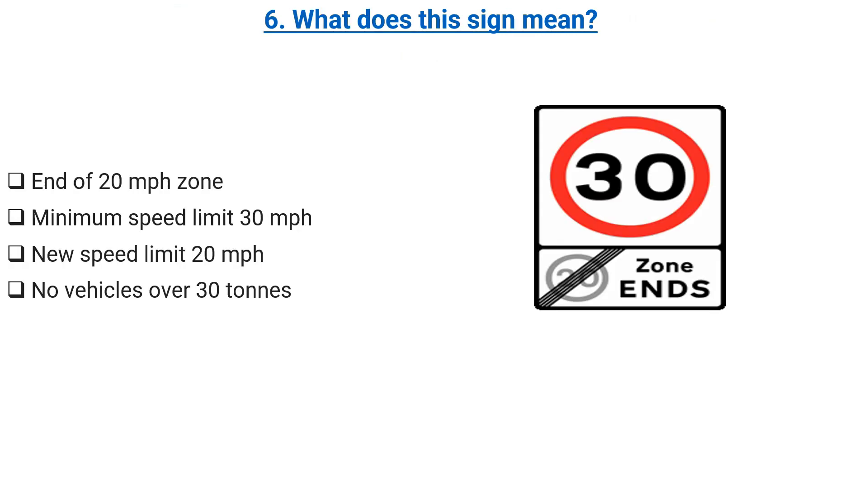What does this sign mean? End of 20 miles per hour zone. Minimum speed limit 30 miles per hour. New speed limit 20 miles per hour. No vehicles over 30 tons. Correct answer: end of 20 miles per hour zone.